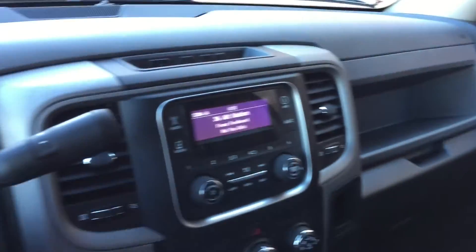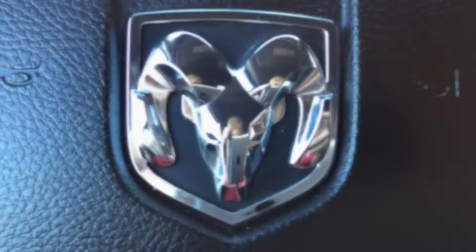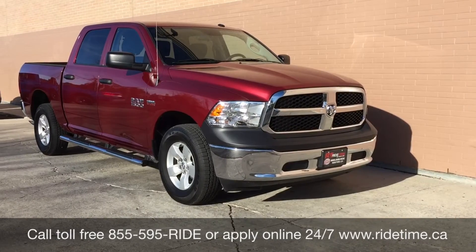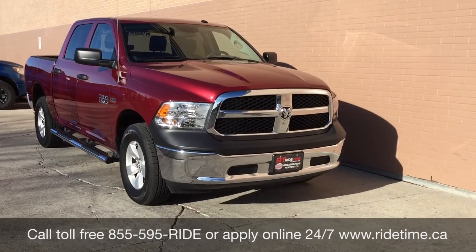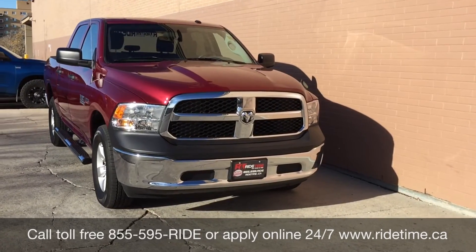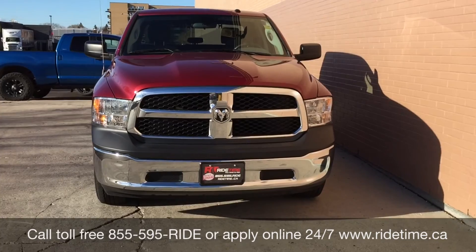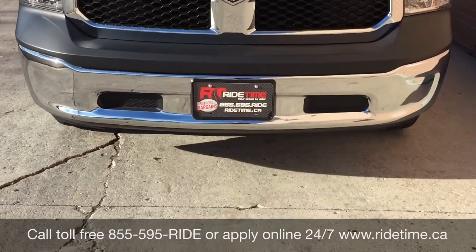That's it for in here, so I'm going to step out front and tell you how you can get a truck just like this. This is our video for the 2015 Ram 1500 SXT. If you're looking for this truck or any other vehicle, check out our inventory at ridetime.ca or give us a call toll free at 1-855-595-RIDE. Come down to one of our two locations: 715 Penna Highway or 87 Oak Point Highway at the corner of Runati and Selker. We offer financing as low as 0% OAC. This has been Ride Time — we're your ticket to ride.